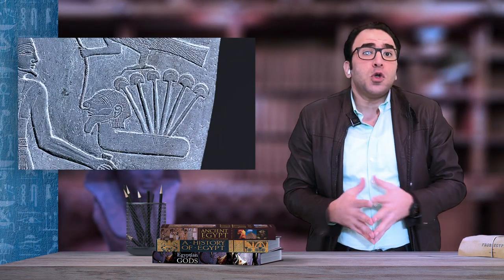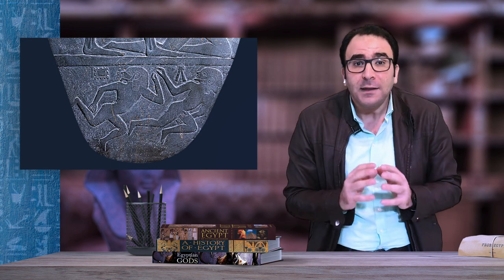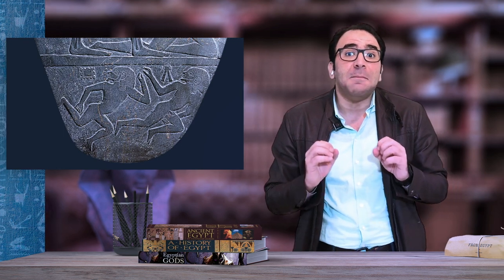The papyrus may also represent the Lower Egyptian delta region, underlining the supremacy of the king over the two parts of the country. In the third register we see two frightened enemies fleeing in panic.